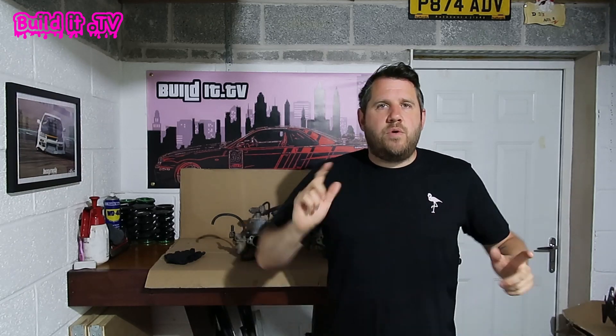Thank you very much for watching guys, I really appreciate every view that this gets. Please don't forget to hit the subscribe button if you enjoyed what you saw. If you're into building cars yourself, then this is the channel for you. We do all sorts of stuff from carburettor rebuilds to air ride. Currently restoring a Datsun 280Z. We've got an R34 Skyline and two 180SXs that need a bit of love as well. So plenty of stuff to watch. Stay tuned for tomorrow's video where we've got some more action from Players. See you soon.